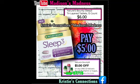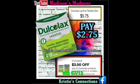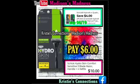Then we have the Sleep Three — you're gonna pay $5 after your $1 off coupon. Then we have your DulcoLax — you have your $3 off coupon and you're gonna pay $2.75. Hydroskin Comfort Razor — you're gonna pay $6 after your $4 off coupon.